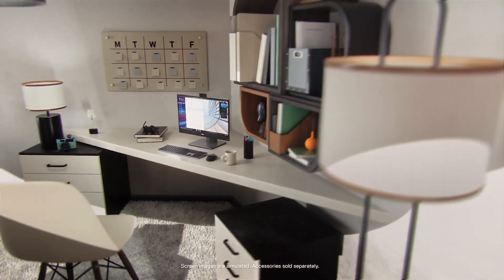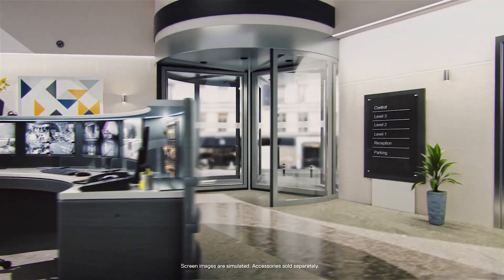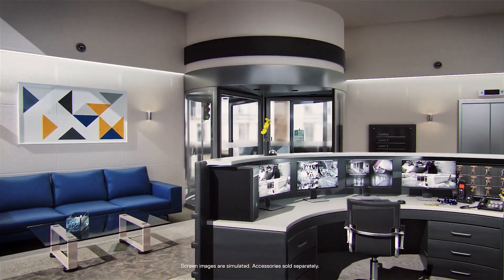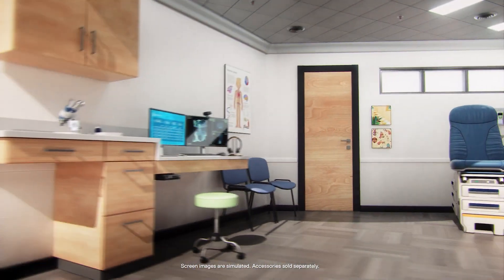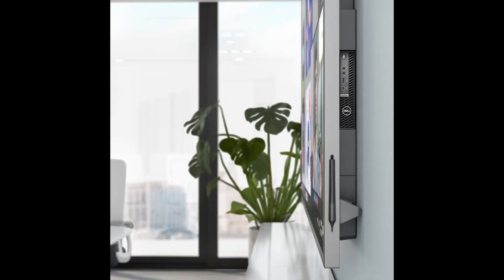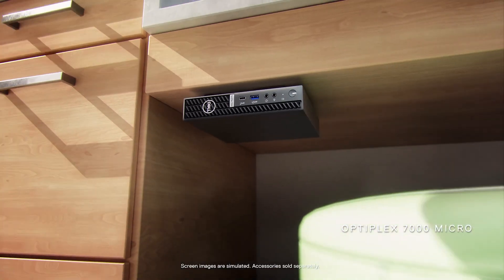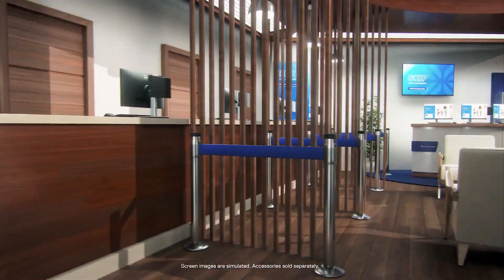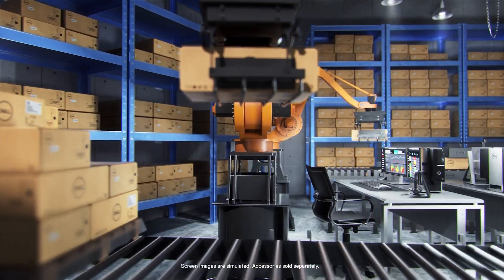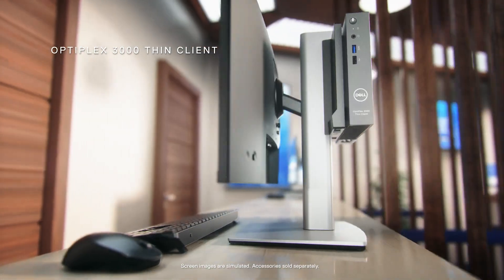What sets the Optiplex 7020 MFF apart is its ultra-compact form factor and versatile connectivity options. With Wi-Fi 6E, Bluetooth, and a range of USB ports including USB-C 3.2, this desktop offers fast and reliable connectivity. The ability to mount it behind a compatible monitor or fit it into tight spaces makes it incredibly flexible for small offices or remote work setups. The system comes loaded with Windows 11 Pro, offering a modern user experience with productivity-enhancing features. Whether you're working from home, the office, or on the go, the Dell Optiplex 7020 MFF is a reliable, portable, and quiet powerhouse that meets the demands of any professional environment.